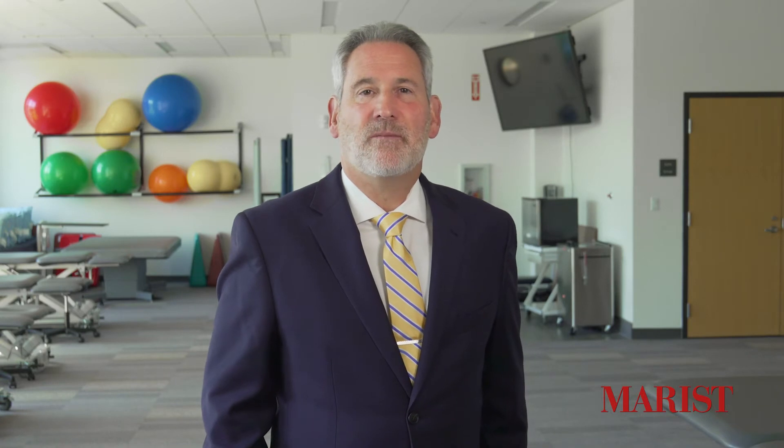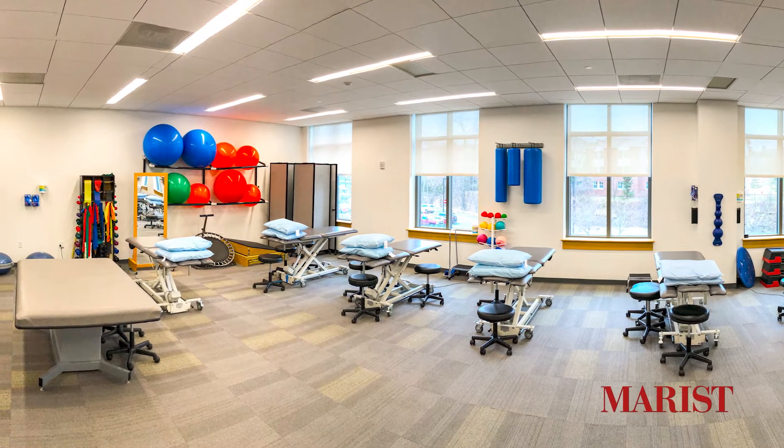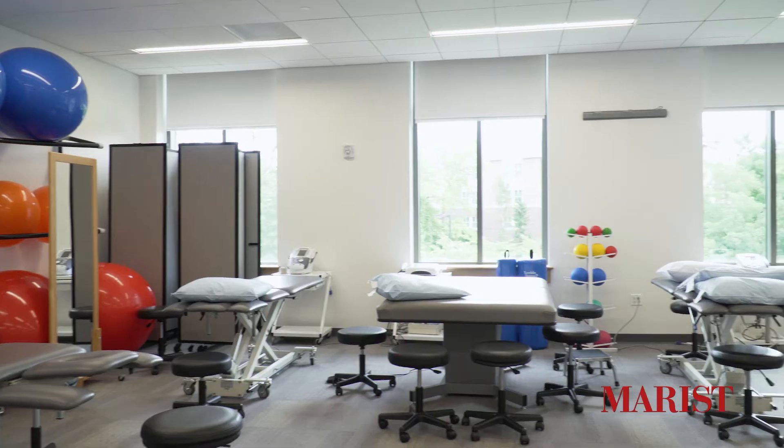Welcome to the second floor. This floor features our Physical Therapy Skills Lab. This is where our students learn all the hands-on skills they will need to practice physical therapy.